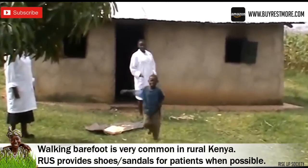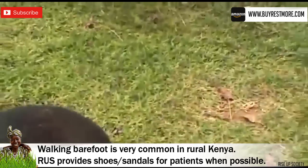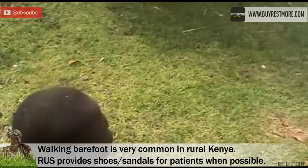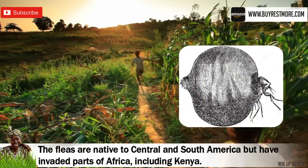Popularized on YouTube by Jim Nunaruchi and the charity Rise Up Society, these tiny sand fleas are a serious problem to millions of people in Africa, especially Kenya. They're native to South America, but were brought over by European merchants accidentally sometime around the 1800s.